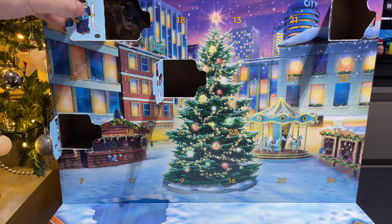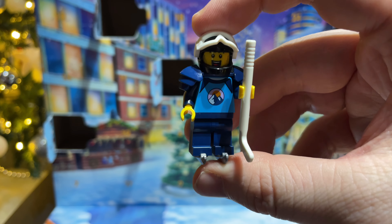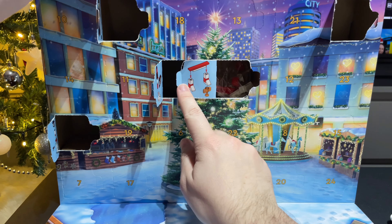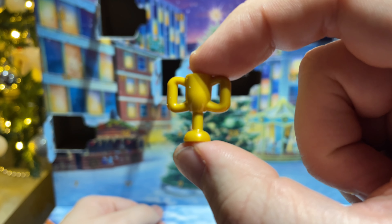Onto day four now, and we have our first minifigure — looks like an ice hockey player. So there he is all geared up, and he does have a puck as well. Now it's time for day number five, and we have a little goal post and a trophy for him. So that's what the goal looks like, and of course his trophy.